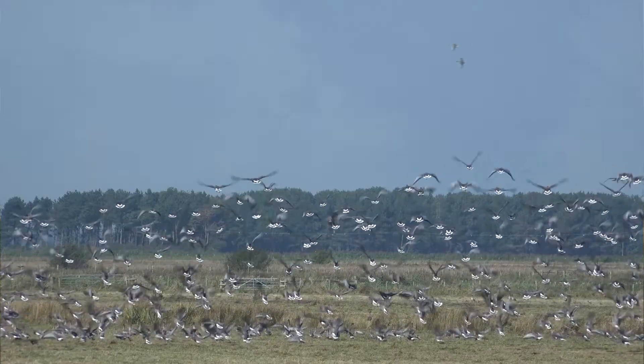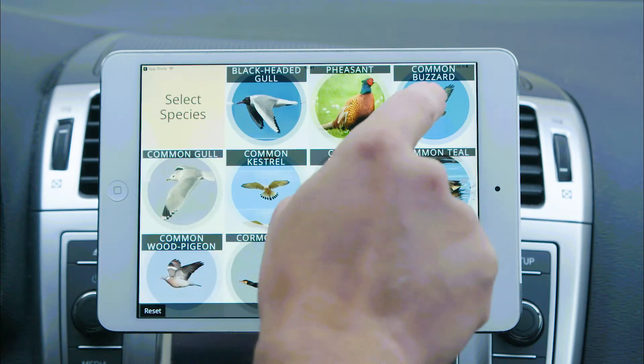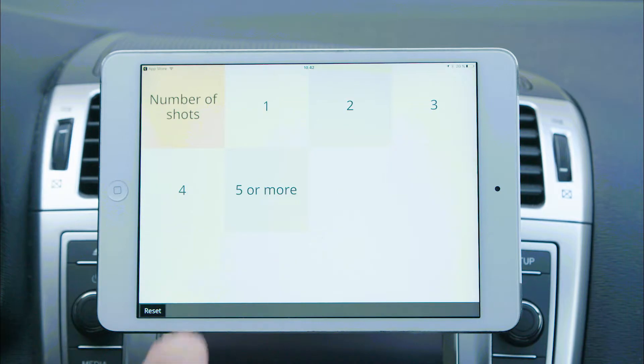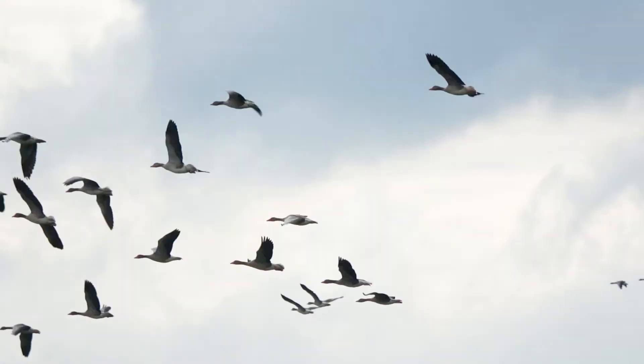Bird control staff take action and record the result of the action in the app. The data is used to assess and document the effect of the airport area management plan by comparing it to actual wildlife recordings.